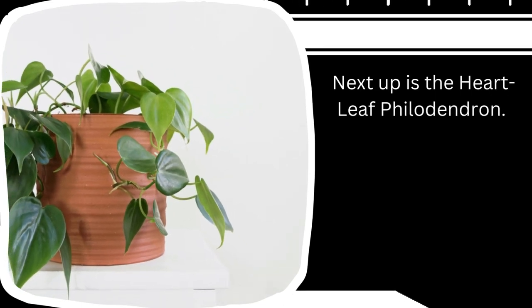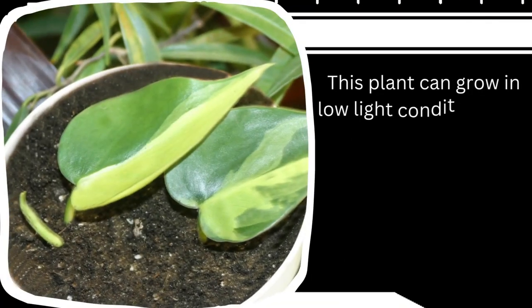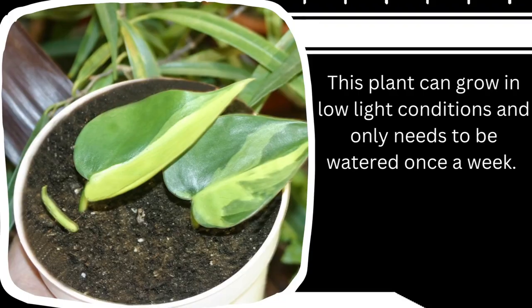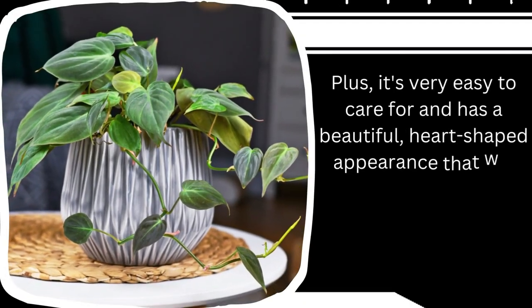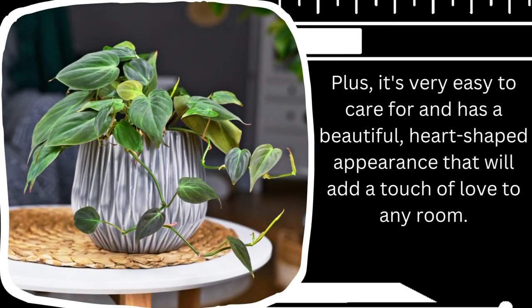Next up is the heartleaf philodendron. This plant can grow in low light conditions and only needs to be watered once a week. It's very easy to care for and has a beautiful heart-shaped appearance that will add a touch of the exotic to any room.